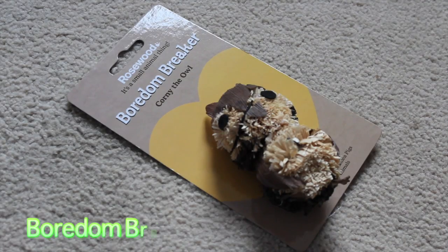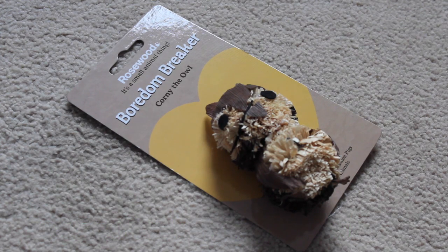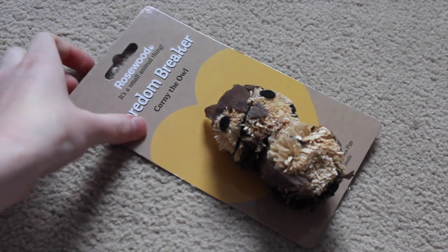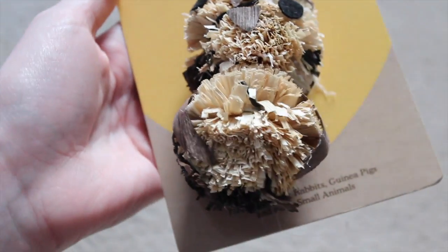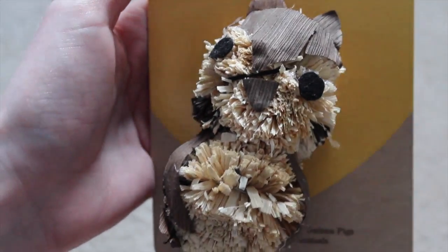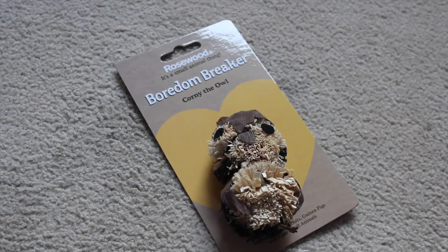Another thing I got is this Borden Breaker Corny the Owl. I had to get them one of these because it's super adorable and they don't have anything like this in their cage — it'll look really cute. It's just a super adorable little owl, and I can imagine them really liking it and perhaps having a good chew on it as well. Also, owls can be very autumn-y, and this cost £1.38.